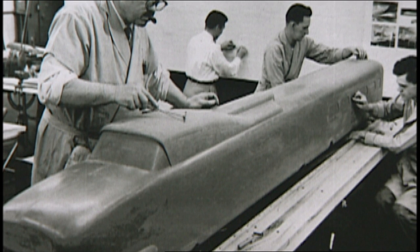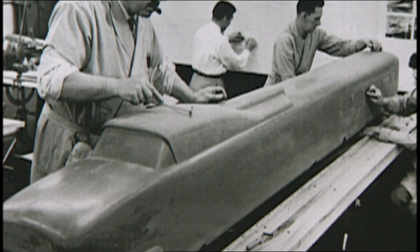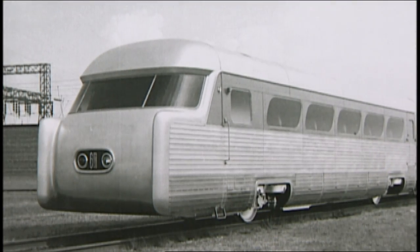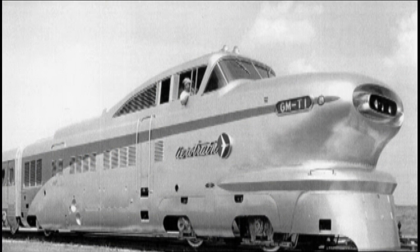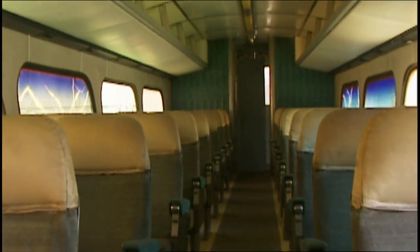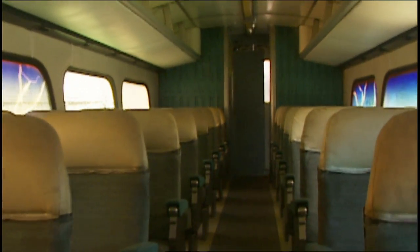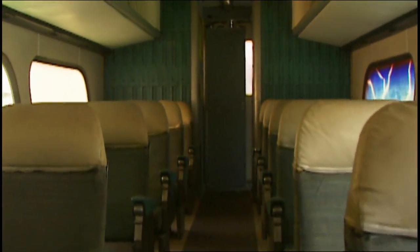One of the other problems with the Aero Train was that it was designed to run as a train set, so you couldn't interchange the cars with any other kind of train. Those cars couldn't run with a conventional locomotive. If you had a problem with the locomotive, that meant your cars were down too. When they were finally taken out of service in the mid-1960s, about the only people interested in the train of tomorrow were train buffs, historians, and museums.